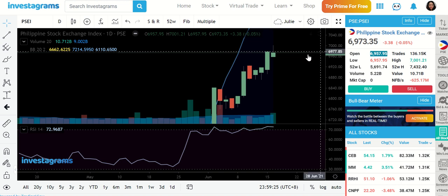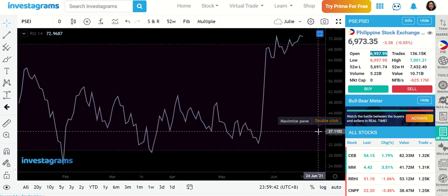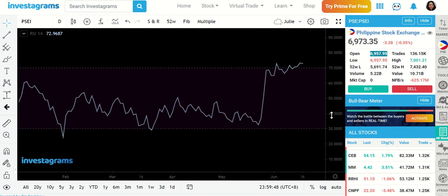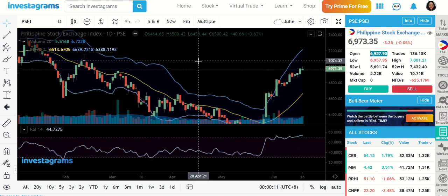We ended at 6,973, and the previous day was at 6,977. Volume is still there, but just know that we are already at the overbought level for our index. That means the stocks you're holding that are included in the index could potentially be reaching an overbought level too, or could already be in a profit-taking area. However, there are still some that are looking very attractive at the moment.